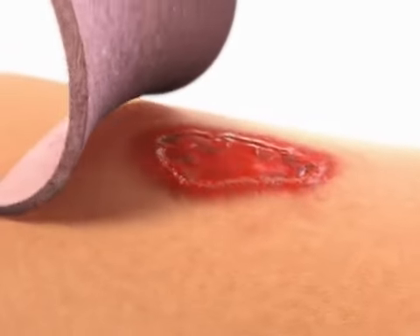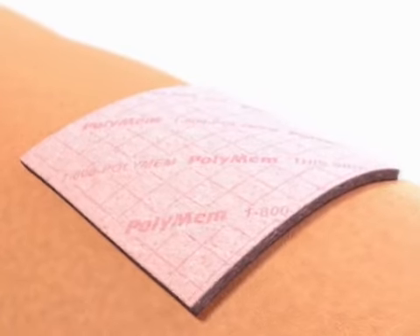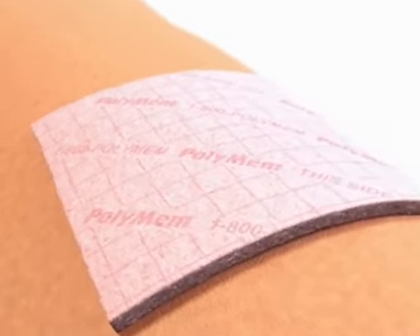PolyMem has unique healing capabilities. How can a single dressing do so much? Unlike any other dressing, PolyMem is made up of five key components.